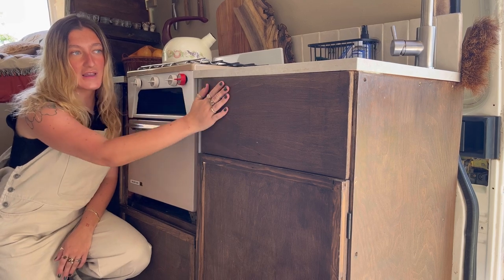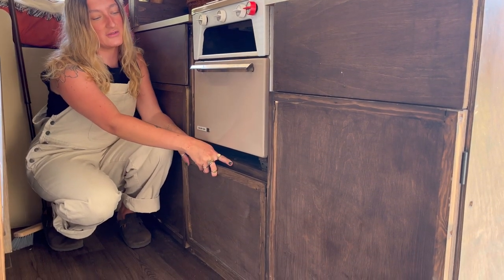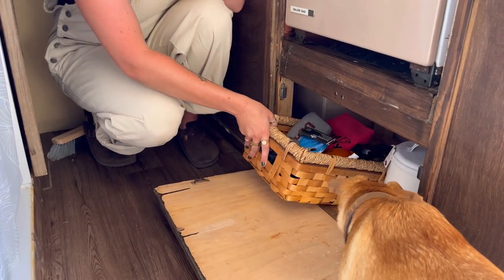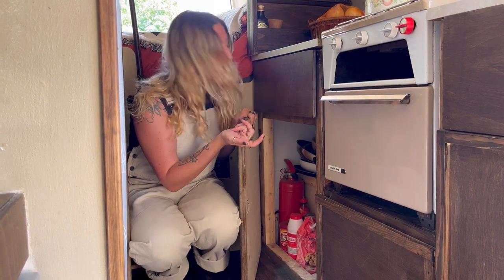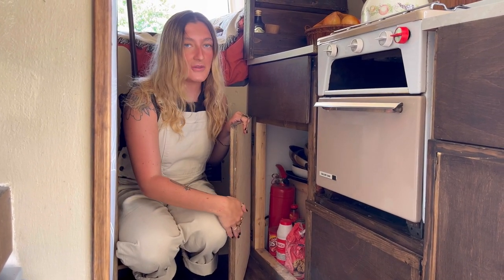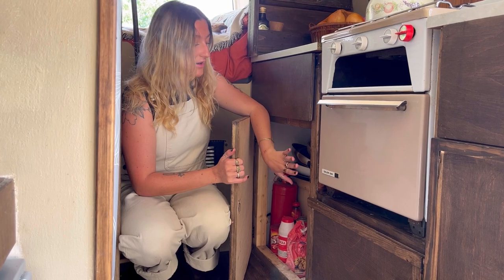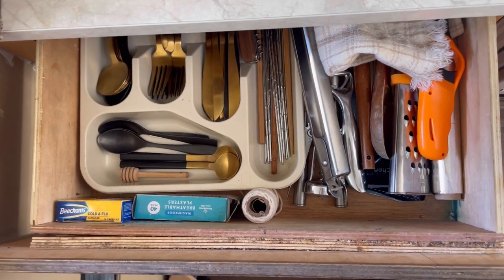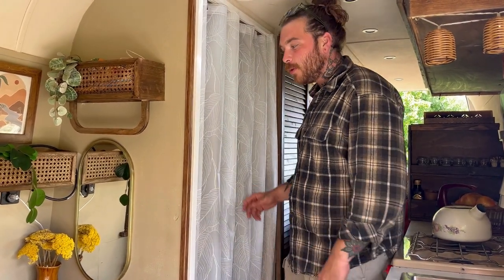We used a false panel to replicate the look of a drawer - it's not actually a drawer. This is Willow's dog cupboard where we store all her food, shampoos, and towels. In this cupboard we have all of our pots, pans, plates, bowls, the fire extinguisher, and some flour. All the cupboard doors have heavy-duty magnets on them and they stay closed well if we put everything away properly. This is our kitchen cutlery drawer which is push-release, where we keep all our cutlery and cooking utensils.